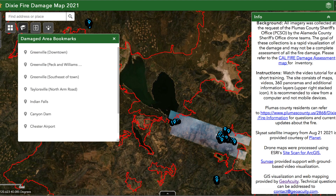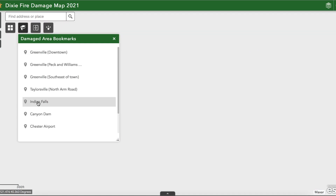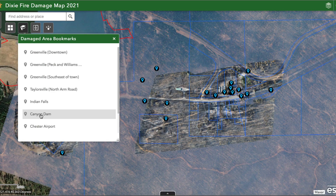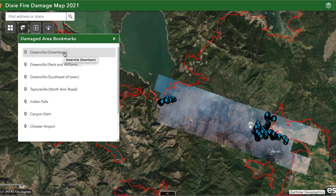We can close this information box by clicking the X at the top right. Next we have a bookmarks tab — the bookmark icon here — and the names with the little pins next to them are ways to quickly navigate the map using bookmarks. If I click on Greenville Downtown, that will very quickly take me there. We can also go to Indian Falls as well as Canyon Dam. You can zoom in and out with the plus and minus icons, but it's much easier to navigate using the bookmarks.